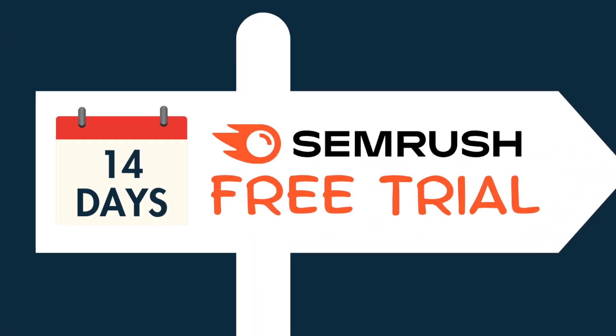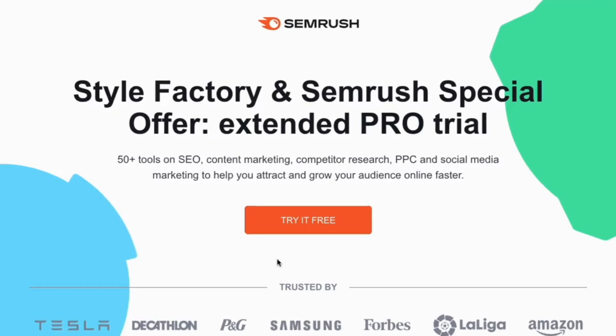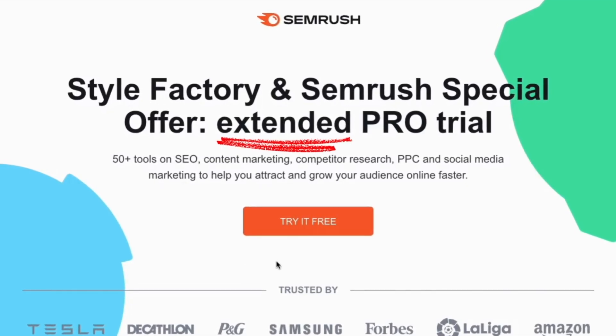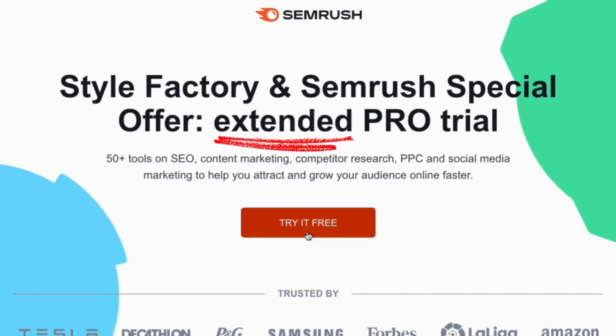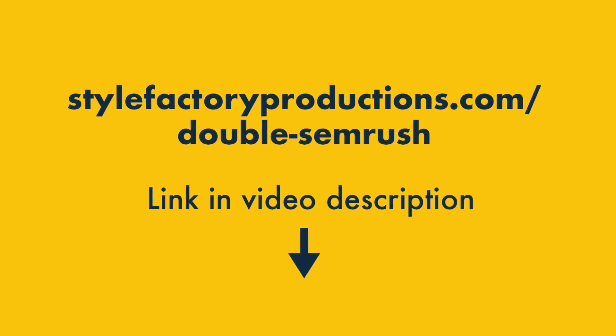So here's how you get your 14 days of SEMrush. Step one: click the Style Factory trial link. Because we're an affiliate partner of SEMrush, we have a special link that gives our community access to the extended, double-length SEMrush trial. You'll find this on the screen now, and there's also a link to it in the video description.